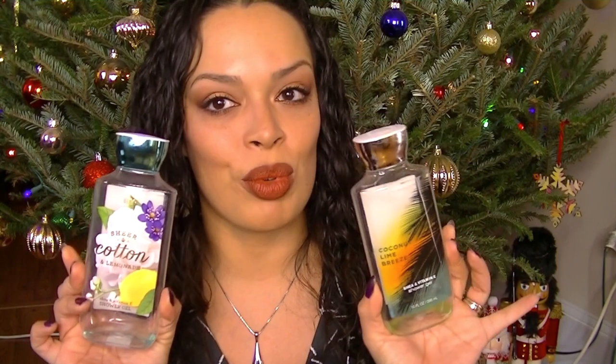Two more shower gels. I include these because I had like 20 shower gels and I wanted to get through them. These are from Bath & Body Works. We have the Sheer Cotton and Lemonade, which was really nice, and the Coconut Lime Breeze was amazing.